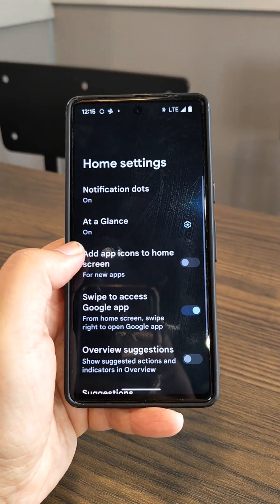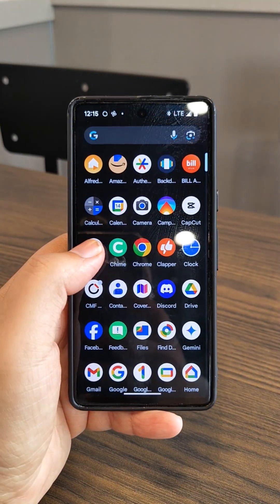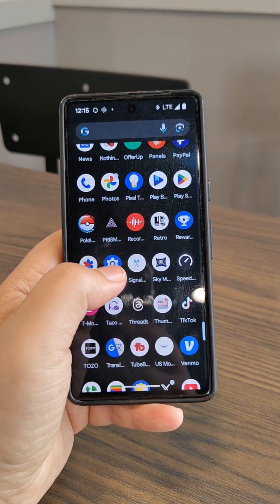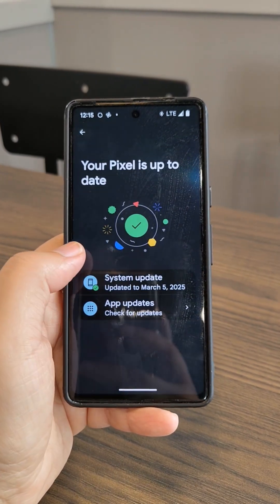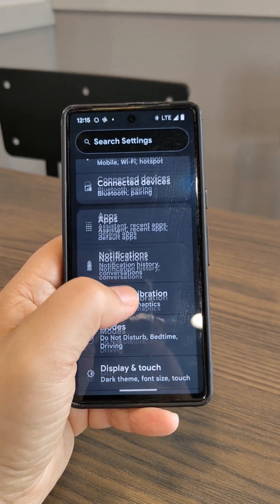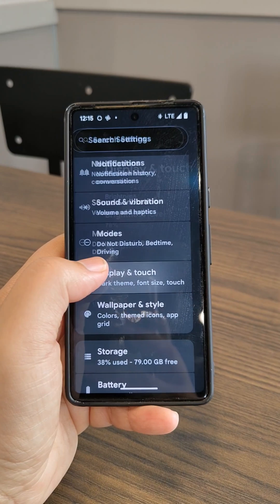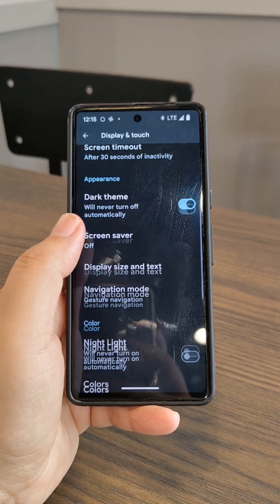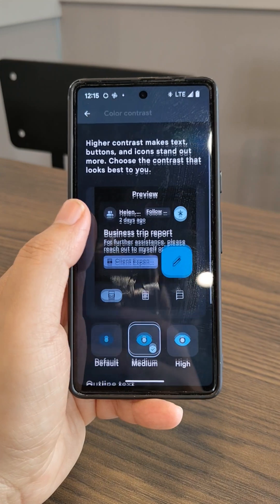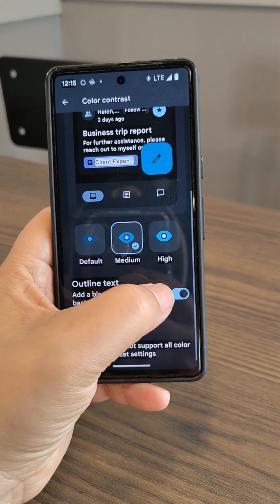As far as the aesthetics and design of the Pixel launcher, everything is pretty much the same. We're not seeing any major user interface overhauls with Android 16 — it still has the pill shapes for quick settings and all that. Maybe every four years or so Google will refresh the user interface, but we'll see.